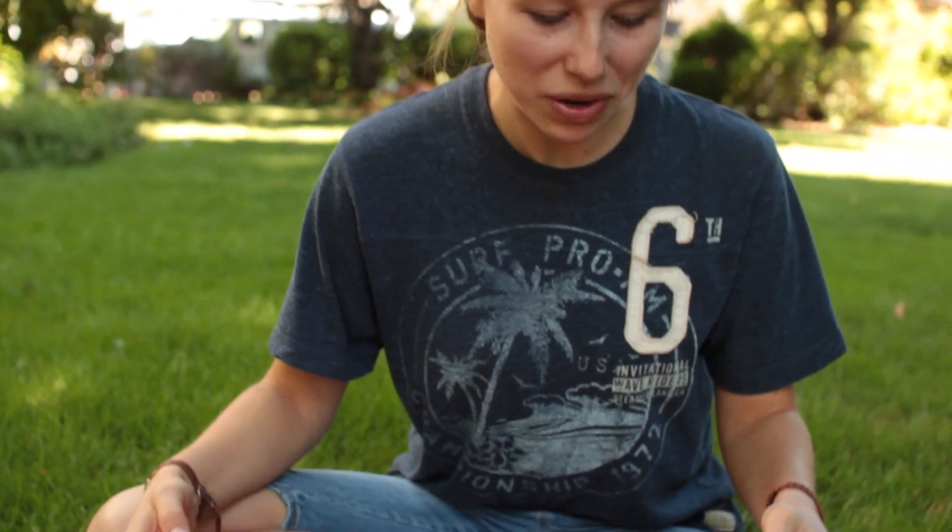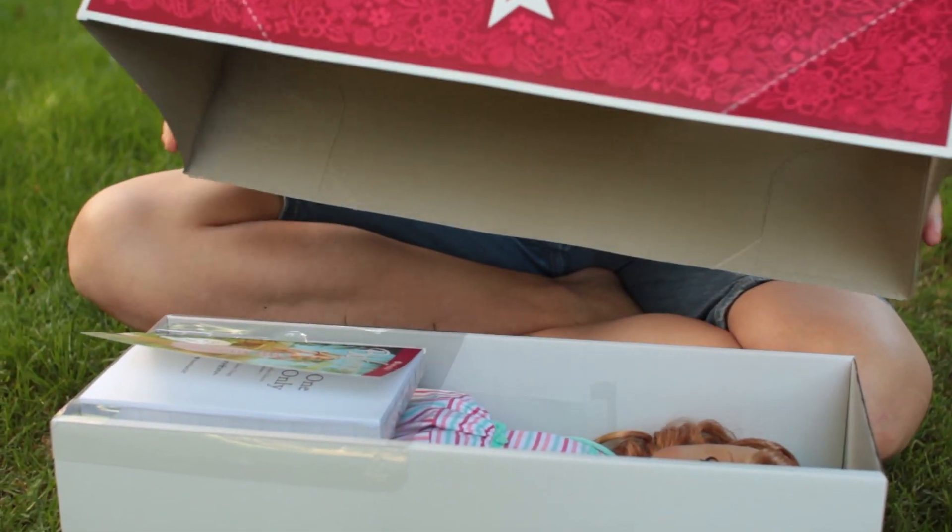Hello! We just got back from American Girl Place, and as you can see, I just picked up Mary Ellen, and I am so, so excited. I am not taking her out of the box, although I was reading her book on the way back from American Girl Place, so she has been opened — just not taking her out.